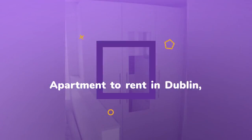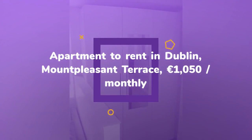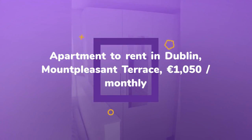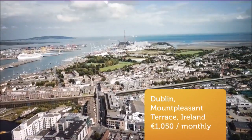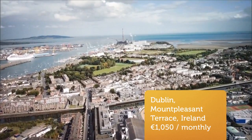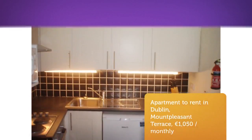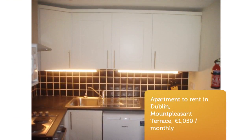The studio slash bed-sit is situated in a very convenient location with bars and shops in abundance, as well as a selection of gyms, cafes, supermarkets, and the Swan Centre. There are also various public transport options in the area including Luas, Dublin Bikes, and Dublin Bus, and it is only a brisk walk to the city centre.